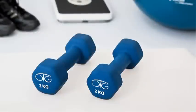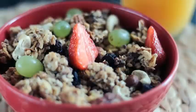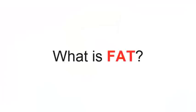To effectively lose weight, you must engage in physical activity and also organize your daily meals properly. An excellent solution for the diet is eating foods that contain a minimal amount of fat.